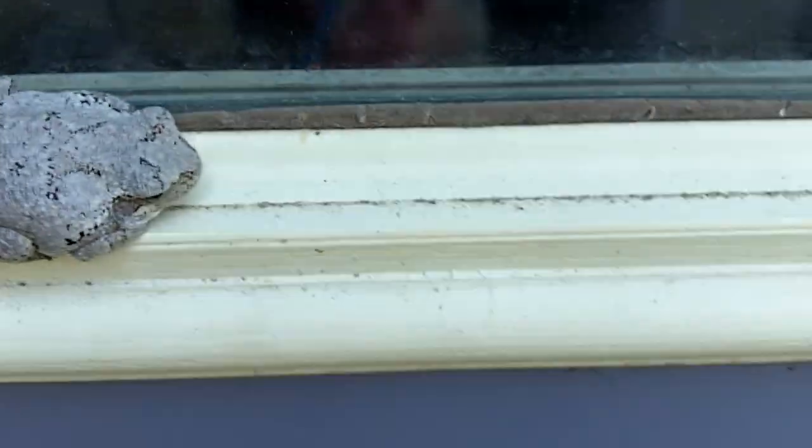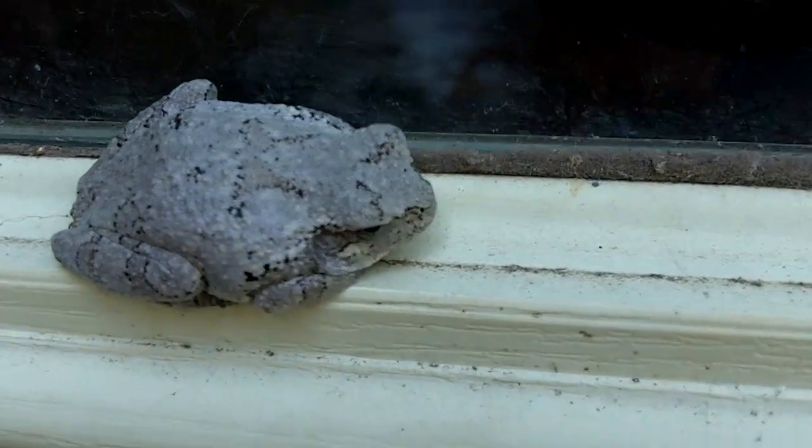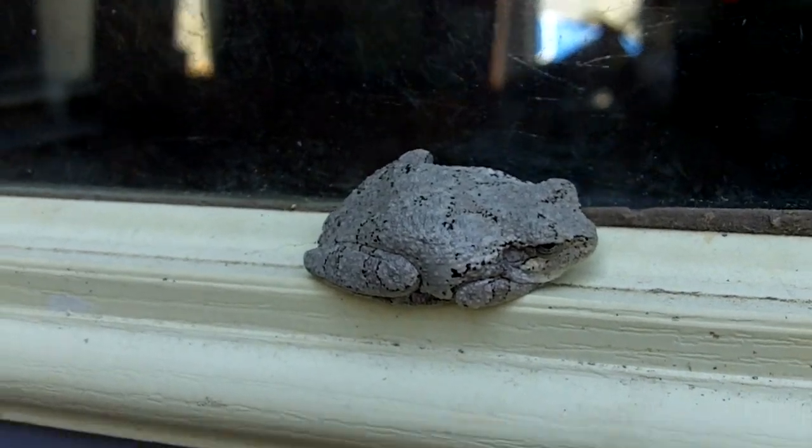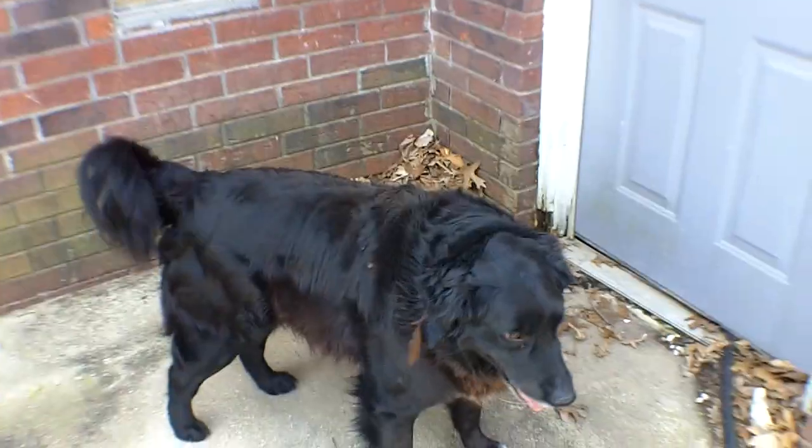Oh wow, what's this over here? Check it out — there's a frog on the door! You know it's springtime when you got tree frogs on your door. There it is, look — a tree frog! What are you doing, Mr. Tree Frog? Tree frog, Scooter — tree frog on the door! Can you believe it? Let's go check out the animals.